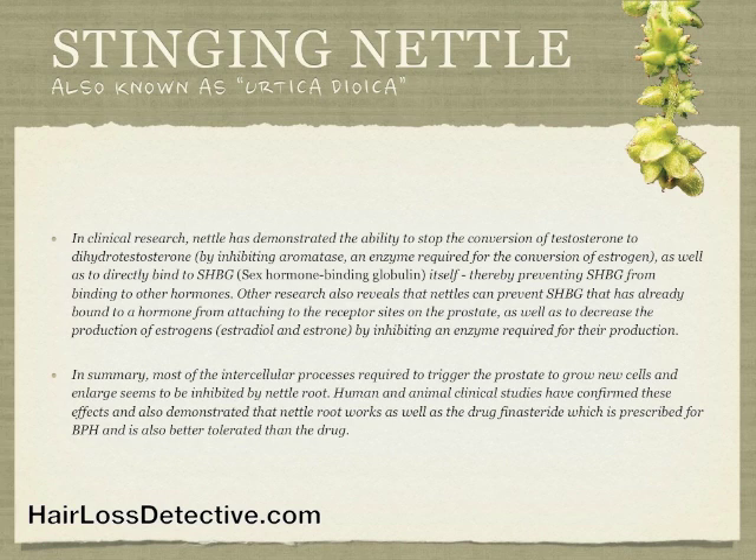Human and animal clinical studies have confirmed these effects and also demonstrated that nettle root works as well as the drug finasteride, which is prescribed for BPH, and is also better tolerated than the drug.